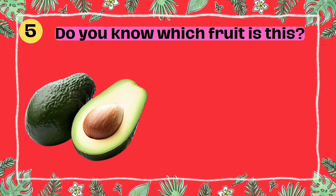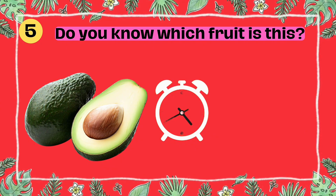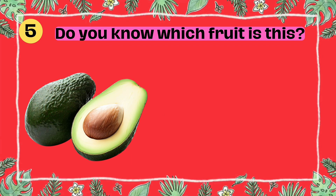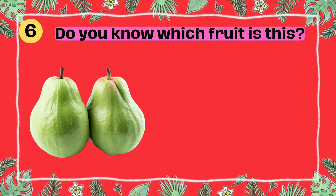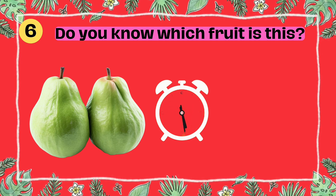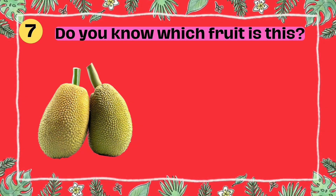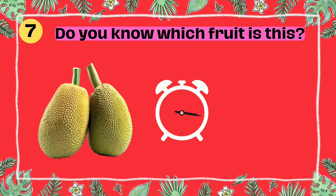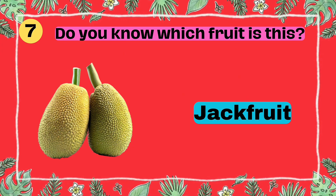Do you know which fruit is this? I'll give you five seconds to think. Five, four, three, two, one. Yes, that's right. It's a jackfruit.